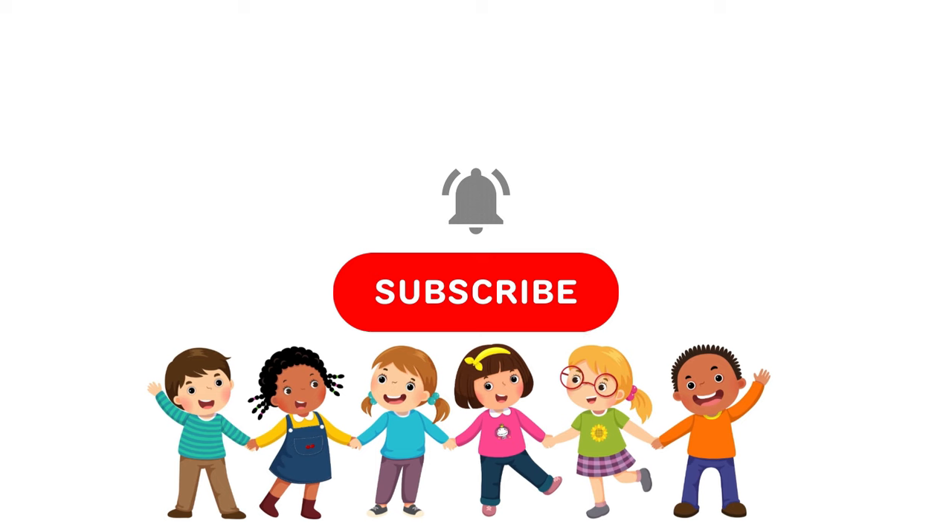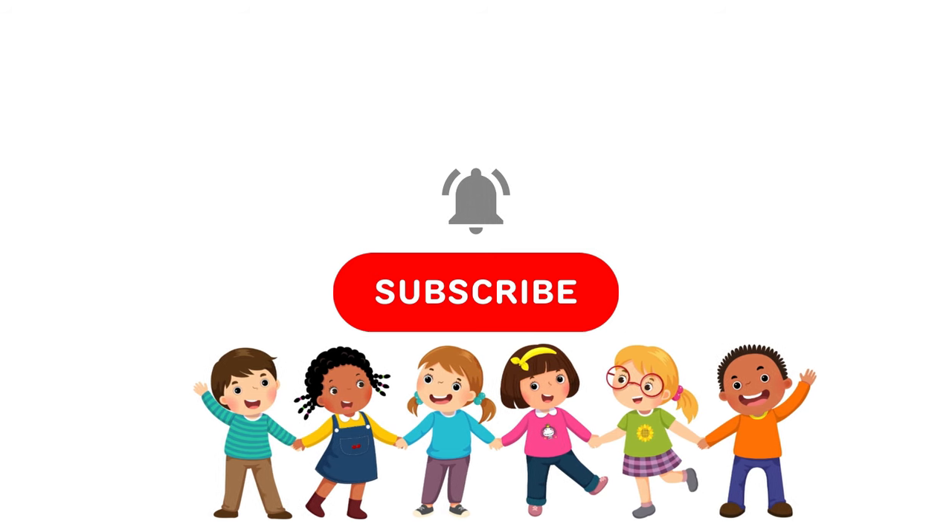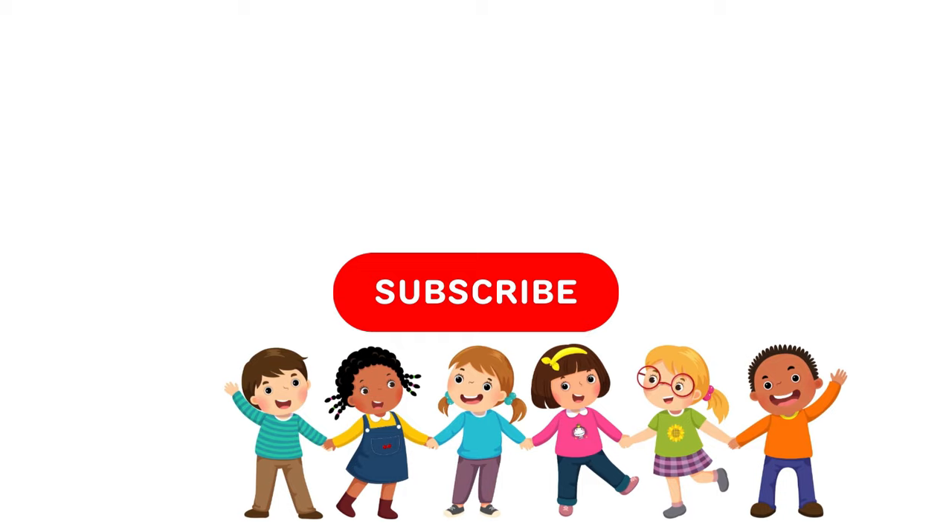Please subscribe to our channel. Bye! See you in our next video!